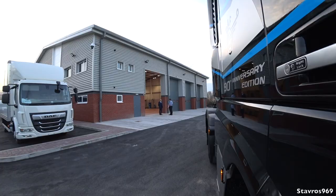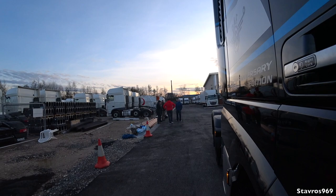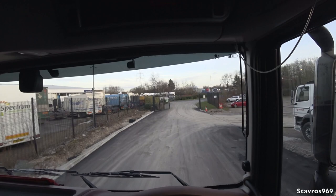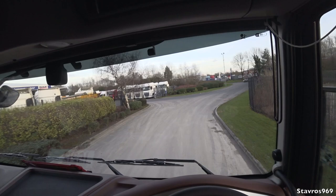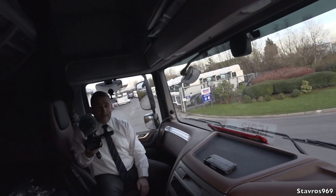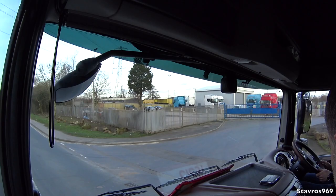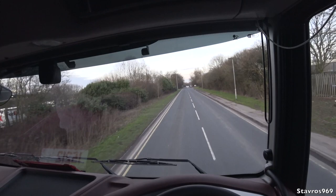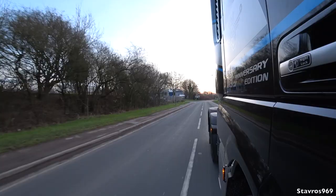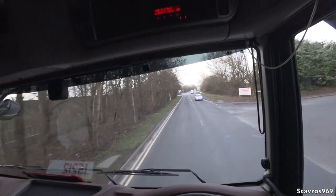Off we go in the 530 horsepower XF. Harvey explains this is a 90th Anniversary vehicle, number 102 of a 250-unit production run. It's one of only two vehicles unique in the UK with a tag axle FTR wheelbase — they've ordered two vehicles specifically built and unique to their business. It runs 530 horsepower, has a tag axle, front air suspension, and comes with an intarder engine brake providing about 300 newton metres of braking on each stage.